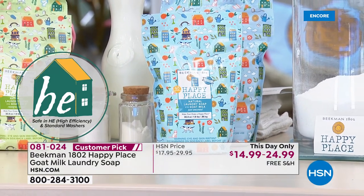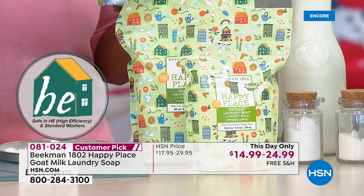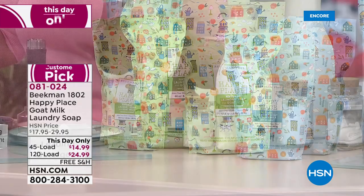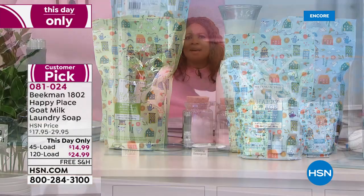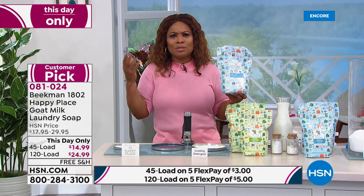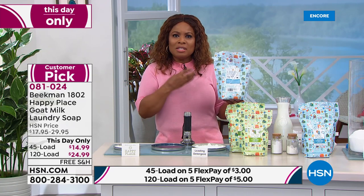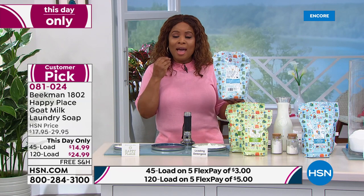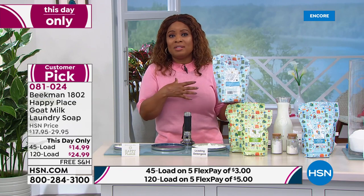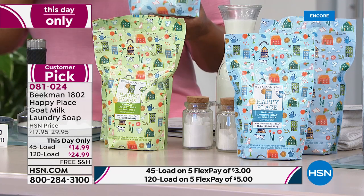You'll love this. We know Beekman number one for their soaps, and this is an opportunity to not only have an effective laundry soap but also to have those good-for-you ingredients so that our skin doesn't have to have all of those harsh chemicals. This is an incredible value — the price is good for one day and one day only.